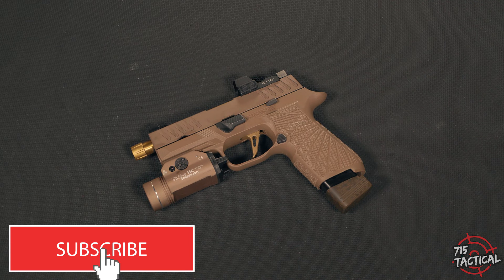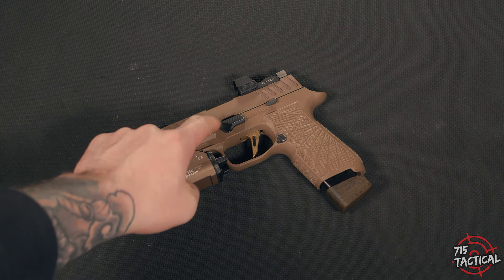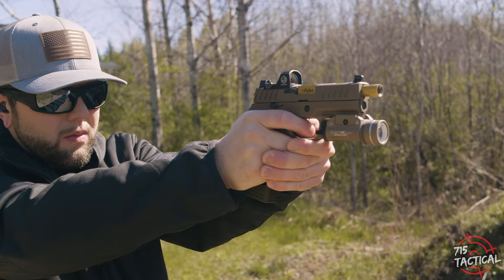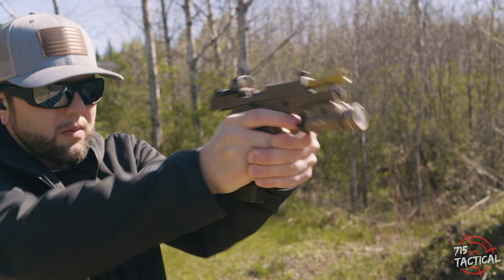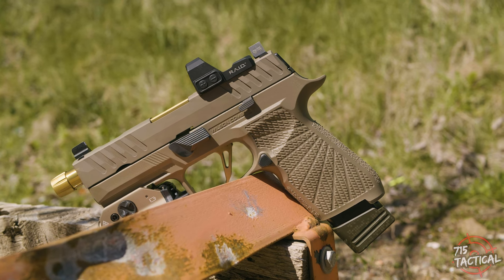Hey guys, Austin here with 715 Tactical. Welcome back to the channel. Today we're going to be checking out another customized SIG Sauer P320. Since the last episode of Build Your Dream, I've really been falling in love with this platform. From the modularity to reliability and accuracy, it's a very slick system.